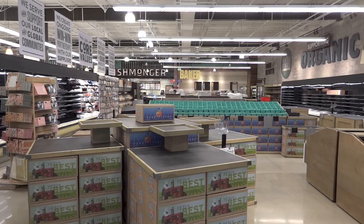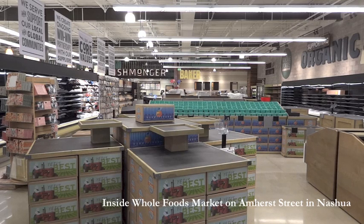As you come in, you come into our produce department. We offer a variety of conventional and organic, really leaving it up to the customer to choose what they prefer.